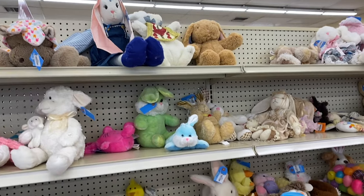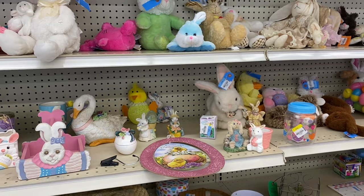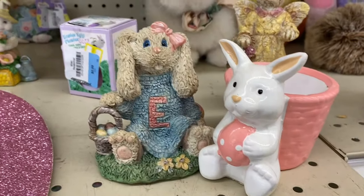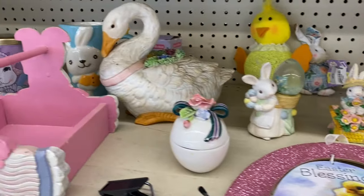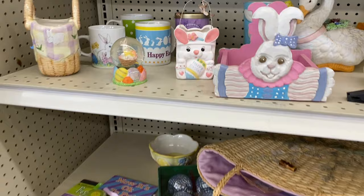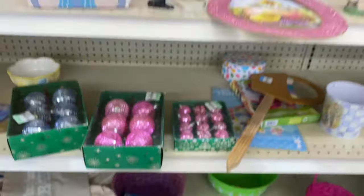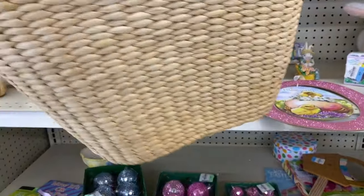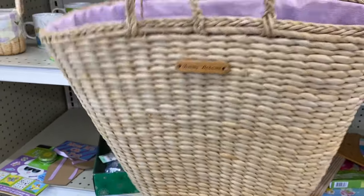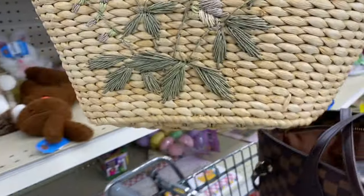Lots of Easter bunnies for upcoming Easter — it's right around the corner. If my mama doesn't get me a basket this year, I'm going to be toe up. Oh, he's cute. A little basket. Lots of mugs — I have a thousand mugs, I don't need any. Oh, this is adorable. You're going to come home with me. Tommy Bahama — this is an expensive brand, y'all. That's why I love to thrift.